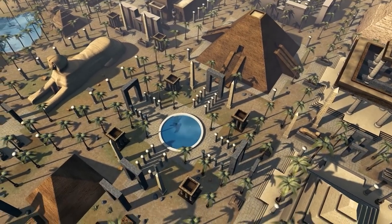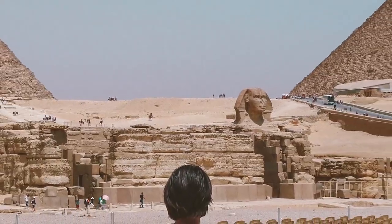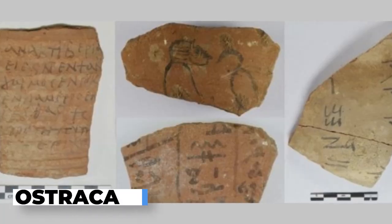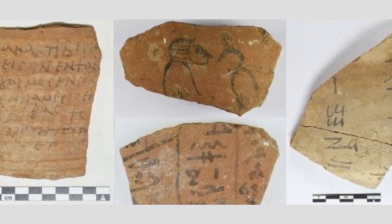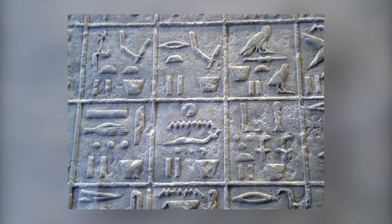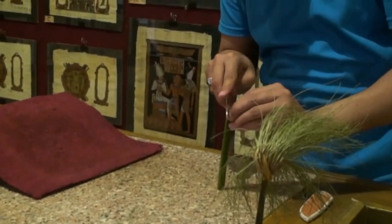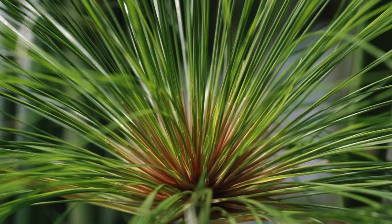Thousands of years ago, written aids were an important part of daily life for Egyptian people. Ancient Egyptians utilized Ostraka, which were clay fragments with writing on them, as a type of notepad to keep track of anything from grocery lists to schoolwork and trade records. Ostraka were cheaper and more convenient than papyrus, a thick paper-like material produced from the papyrus plant's pith that was employed for writing in ancient times.